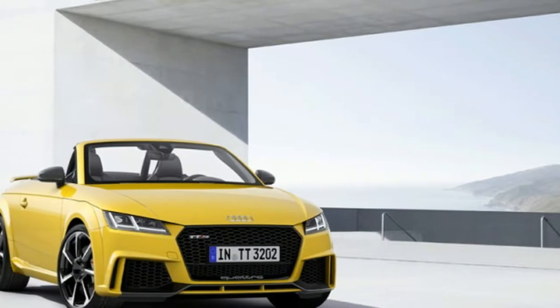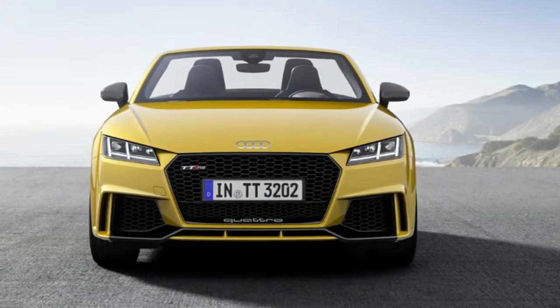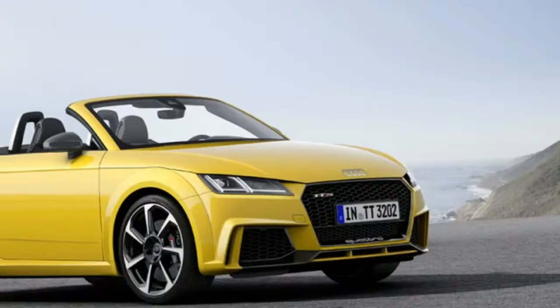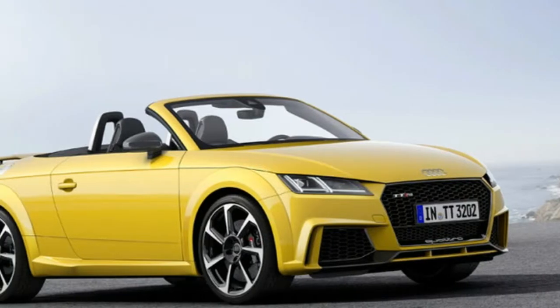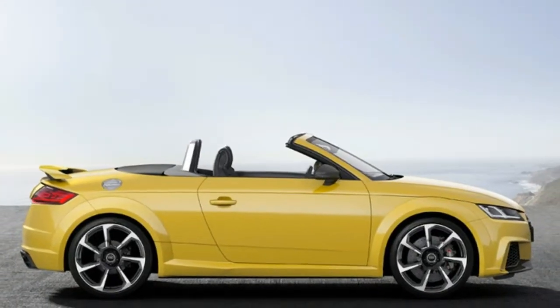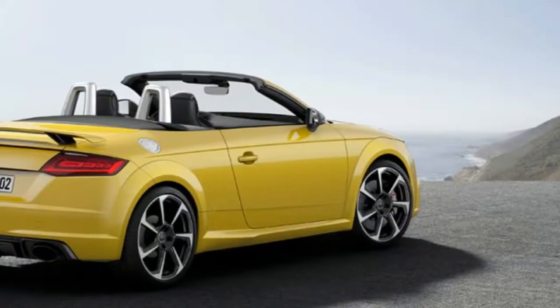2017 Audi TT RS coupe: Audi is sending the most powerful TT ever into the competitive field. Its newly developed five-cylinder engine delivers 400 horsepower, accompanied by unmistakable engine sound. The coupe and roadster are celebrating their world premieres at the Beijing Motor Show.